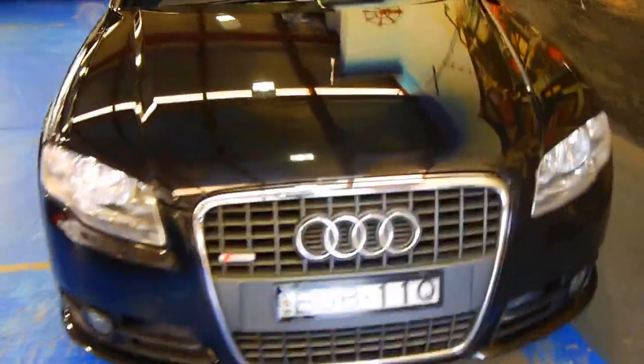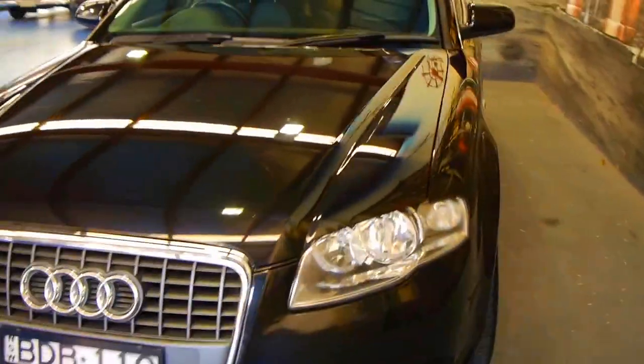G'day ladies and gentlemen, this is Richard from the Old Timer Centre here in Merrickville, New South Wales. This is a gorgeous little car — it's an Audi A4 Avant. The Avant stands for station wagon, and it's what we call the S-Line.